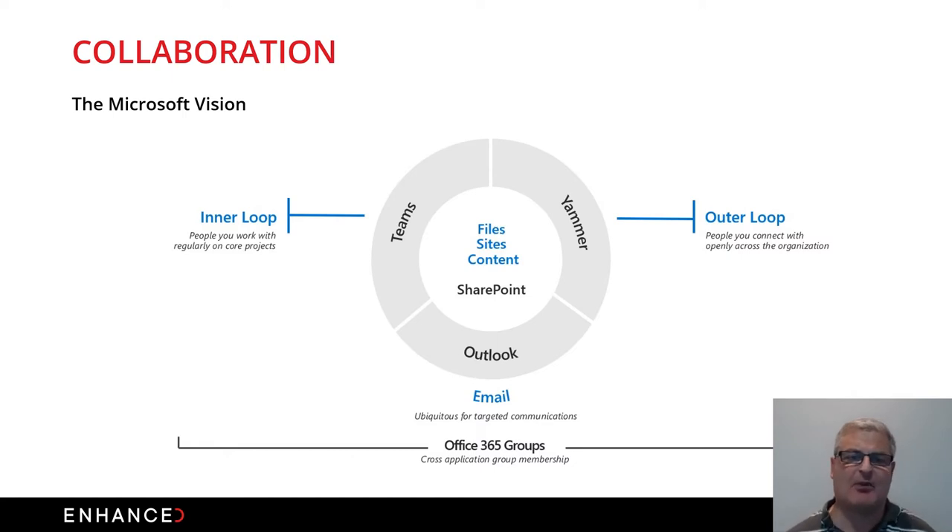Outside of that loop we have Yammer Communities, which is like social media but for your corporate organization — the sharing of ideas, giving recognition, creating a real social space for people no matter where they are, whether at home, a cafe, or in the office. And we still have email, which people have worked with for the past 10-15 years, with the ability to bring content within Teams, Outlook, and Yammer all into one place.